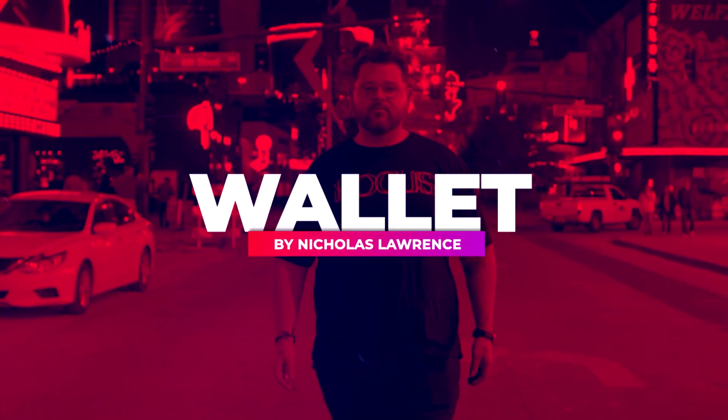My name is Nicholas Lawrence and this is Wallet. We'll see you next time. Thank you.